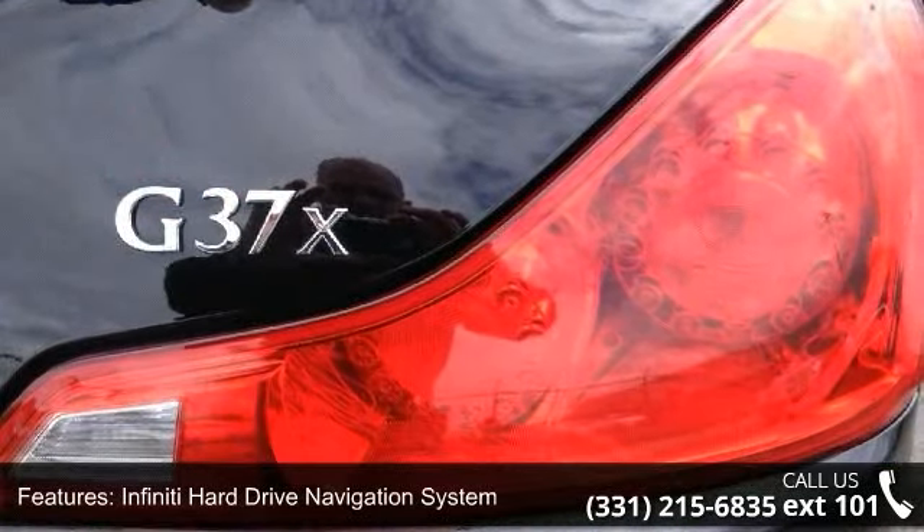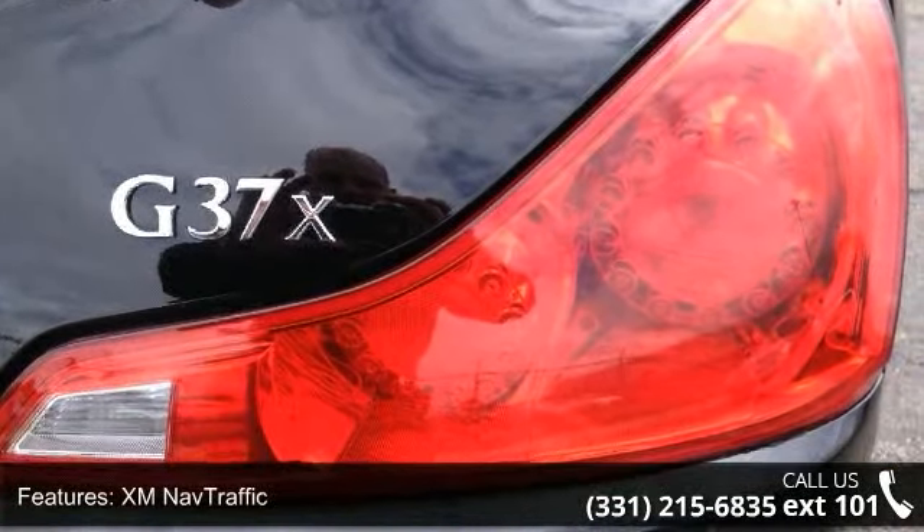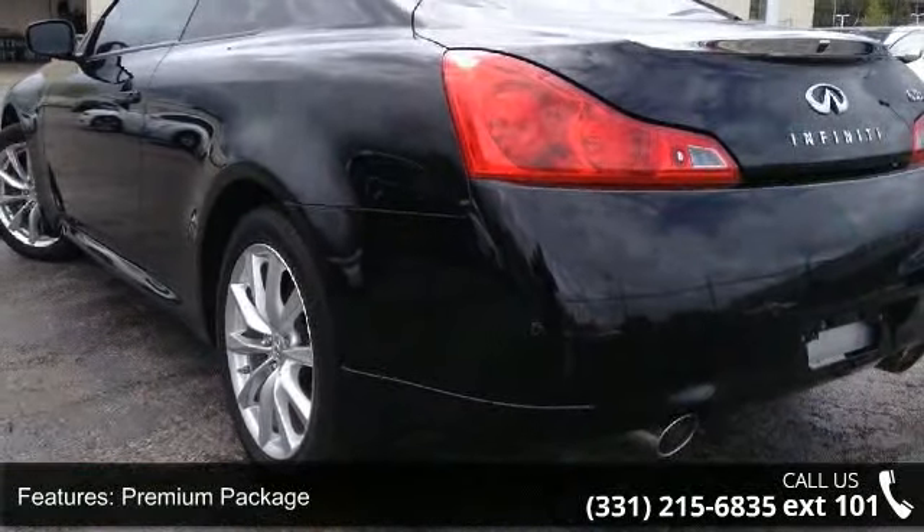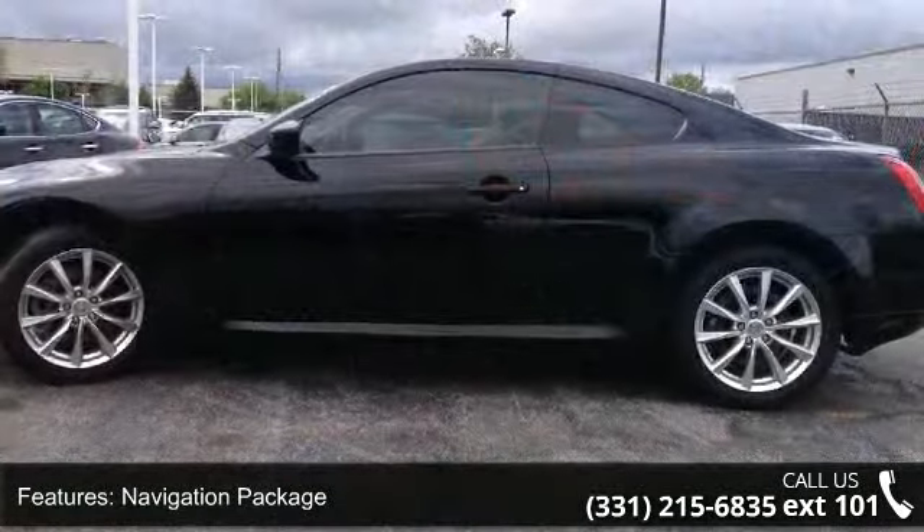Bluetooth Advanced Audio Distribution Profile, MP3 Decoder, Radio Data System, and Air Conditioning. If you are looking for a solid pre-owned car, this might be the one.